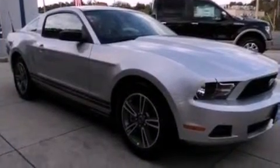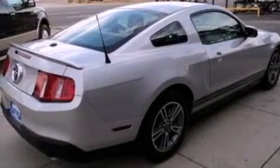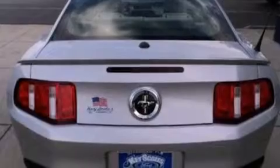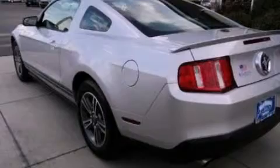Its top features include a multi-length rear suspension, a navigation system, a low tire pressure indicator, a premium audio system, commercial-free satellite radio, aluminum wheels, and traction control and stability control systems.